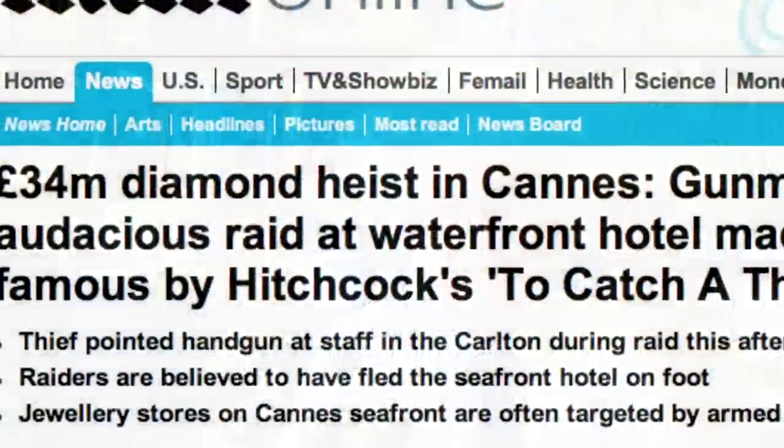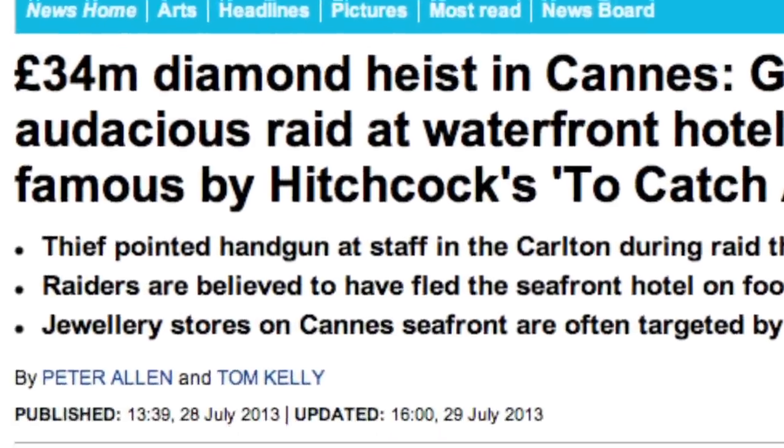You may have heard there's been one of the biggest diamond robberies in history. Millions of dollars worth of diamonds have been stolen from a hotel in Monte Carlo.